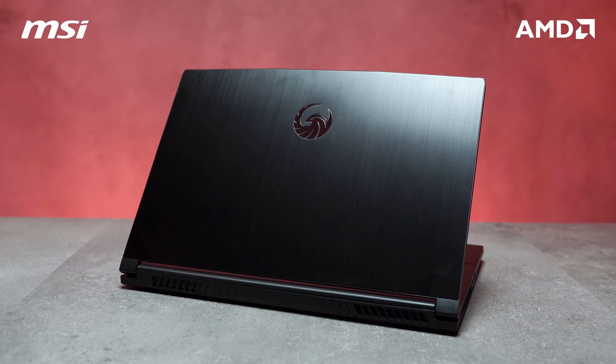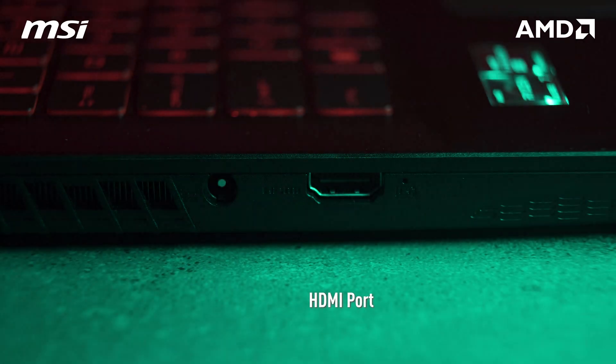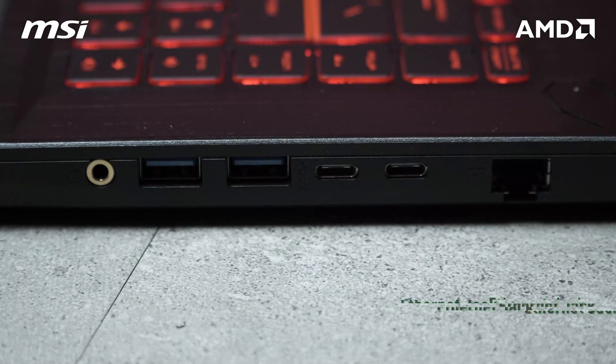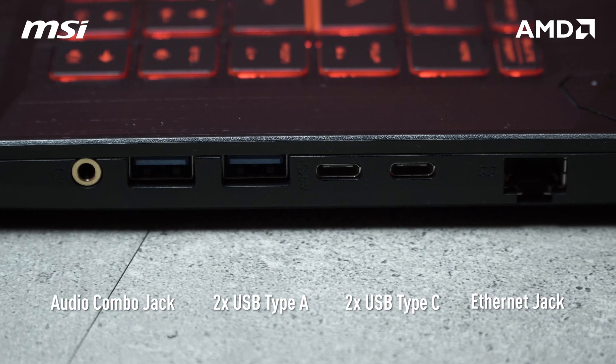Next, we have the MSI Bravo 15. It's got a brushed aluminum design with a red backlit keyboard. For ports, we'll have the HDMI port on the left side, and on the opposite side you have the Ethernet jack, two USB Type-C's, two USB Type-A ports, and an audio combo jack.